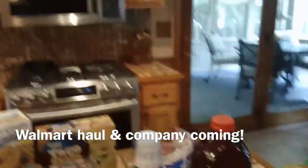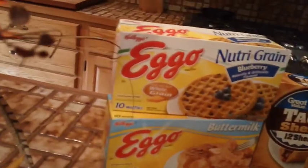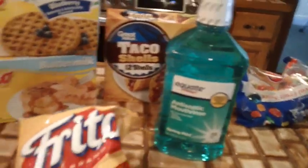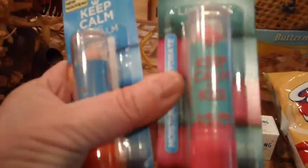Hi everyone, just have a little Walmart haul and I haven't seen you guys in a little while. We got two things of Eggo waffles, some charcoal shells, some mouthwash, Fritos, Crest, and I got two of these Rimmel lip glosses.